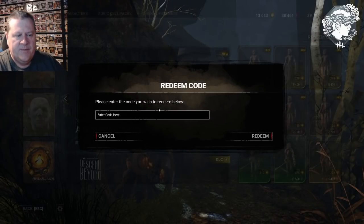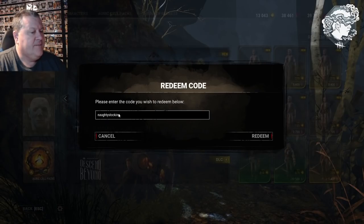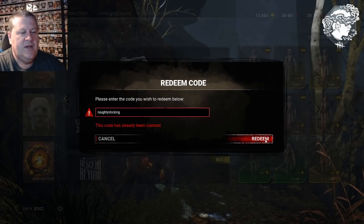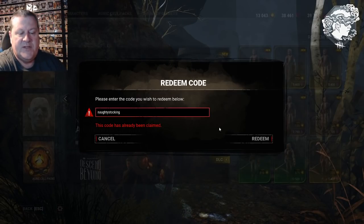Click redeem code. Then you click here and type in NAUGHTYSTOCKING — it isn't case sensitive, but it does have to be all one word. Then you click redeem and that'll give you the naughty stocking charm. This says the code's already been claimed because I've already done mine. But if you haven't, underneath this box there'll be a noise and it'll ping and show the charm there for you.